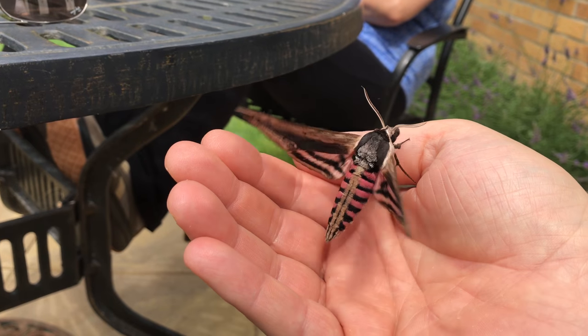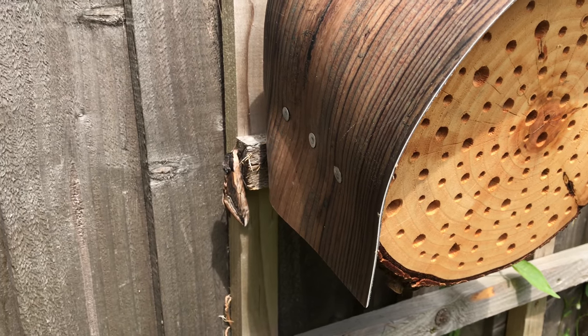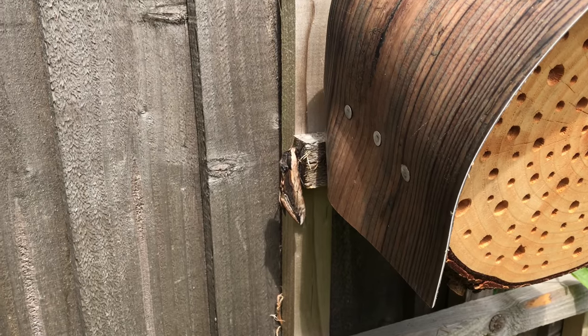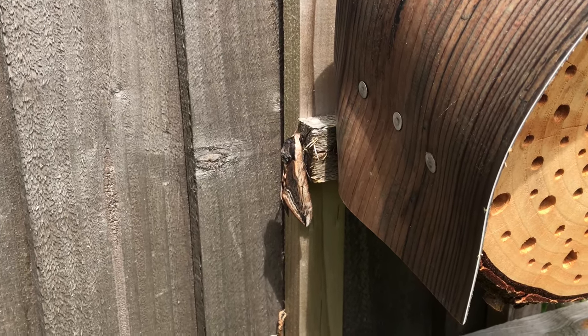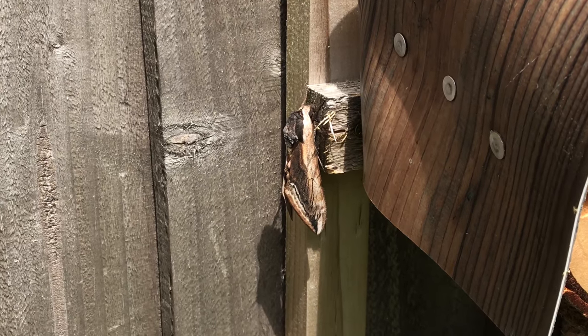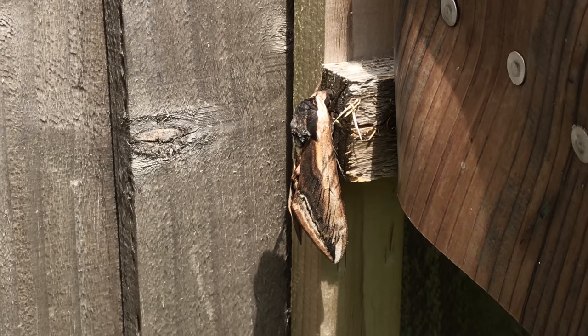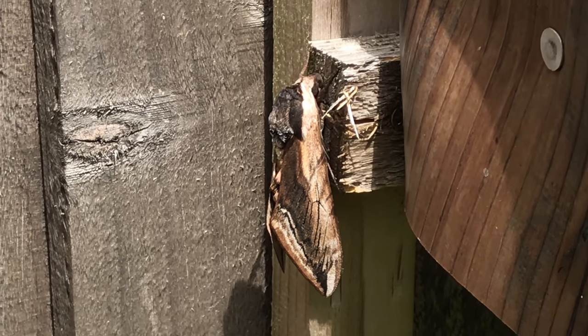Here she was beating her wings to get the blood circulating, ready for tonight when she was going to take off and start her cycle. They eat privet — obviously hence the name — and also lilac and honeysuckle. So I put her back next to the habitat I built and left her alone. They often sit vertically like this. Quick video — hope you like it, please like and subscribe.